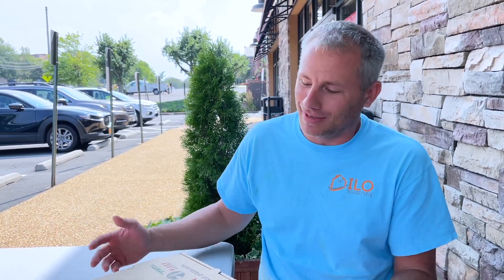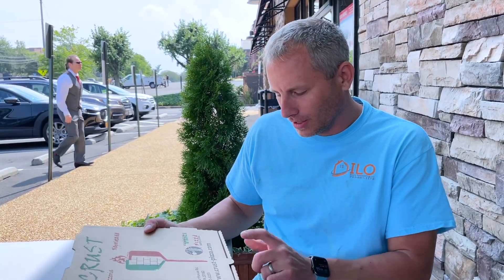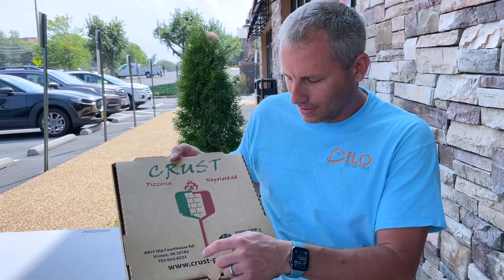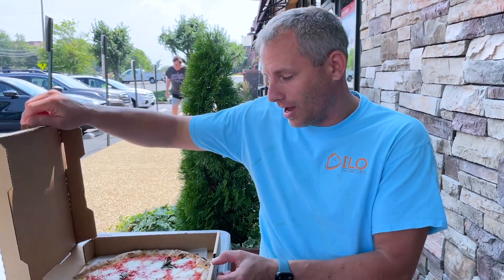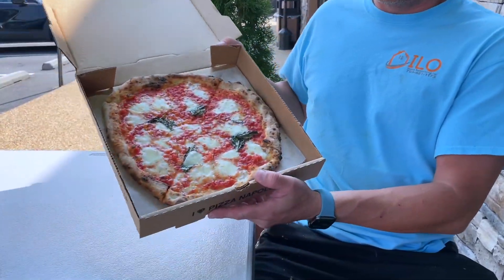Welcome to Northern Virginia Pizza Reviews. I put something up on Reddit and someone said go to Crust — best pizza in Northern Virginia. I was like, I'm gonna try it out. So this is Crust Pizza in Vienna, Virginia, near Tysons. Never been here before, so let's see what we got.